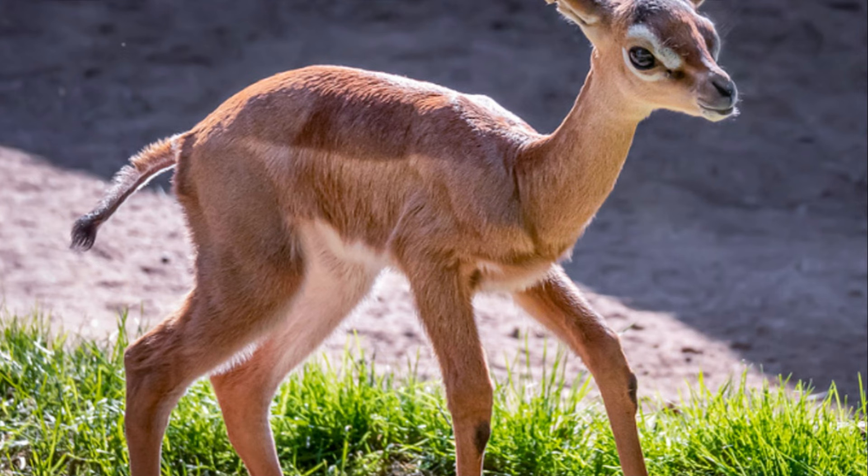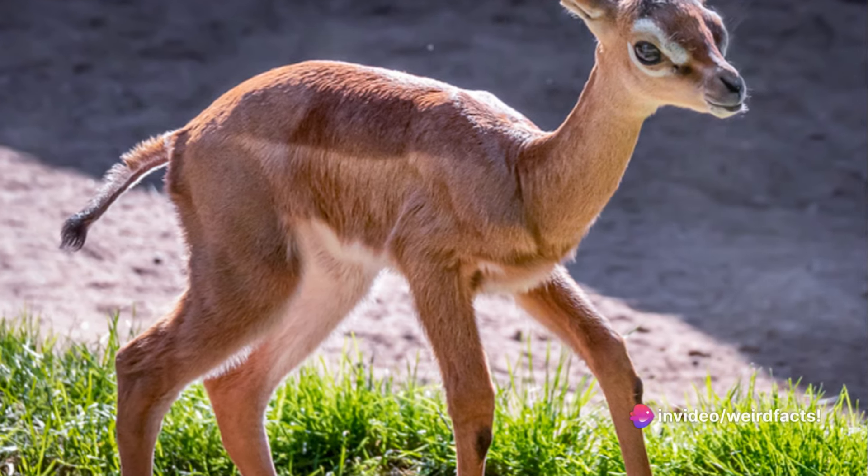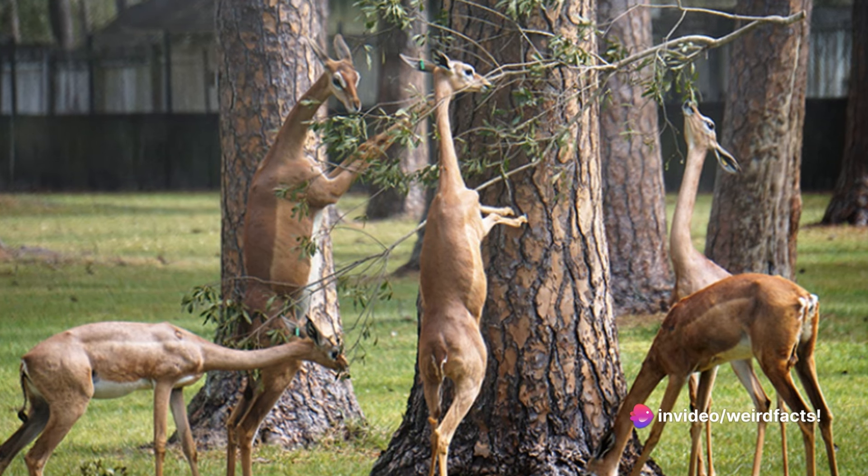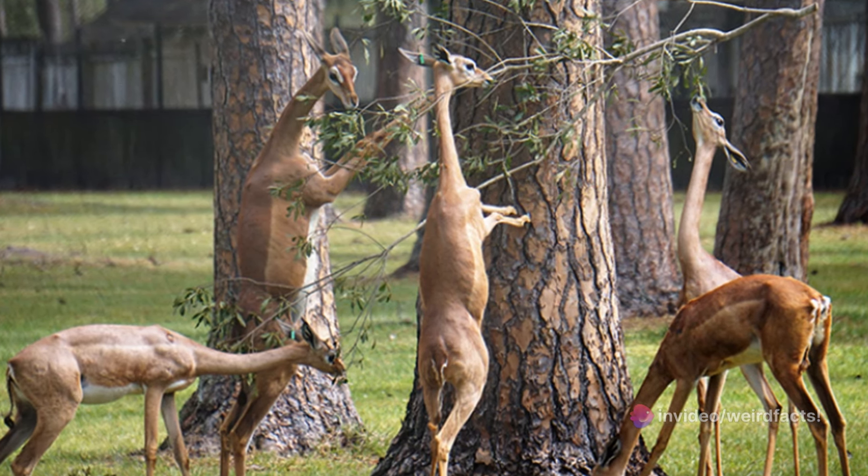Also, look how cute its babies are. But the Gerenuk's height is not just for reaching meals — it also serves as a lookout tower, enabling these creatures to spot predators from a distance.